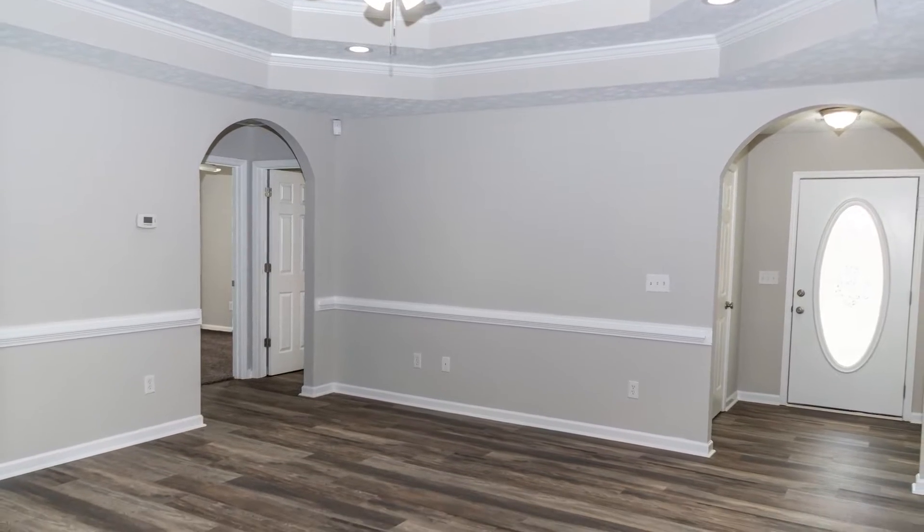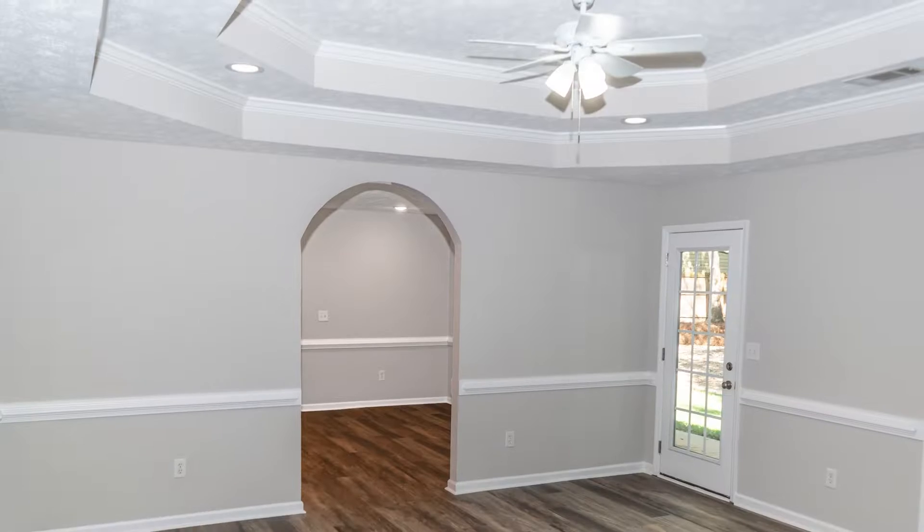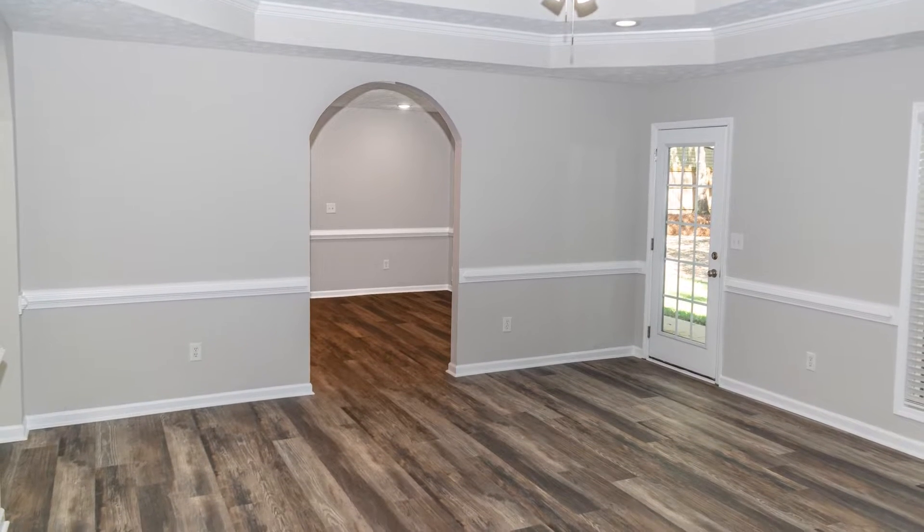We just spent the last five to six weeks remodeling and upgrading this property. We had a pre-sale inspection. This is a view of the family room with the tray ceiling, and another view of the family room with an exit door at the back.